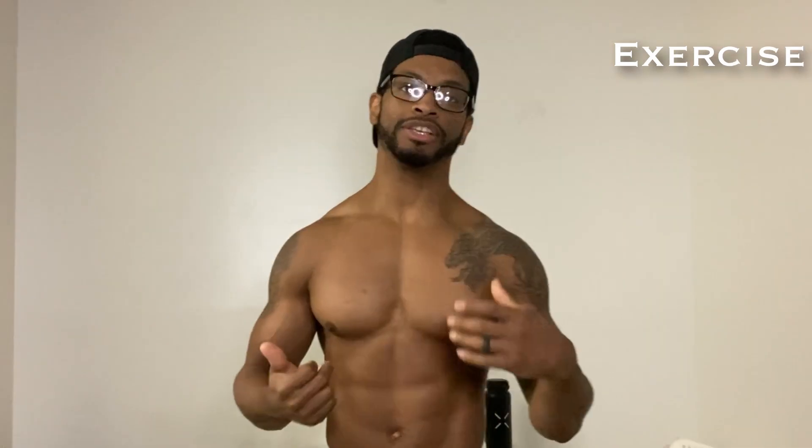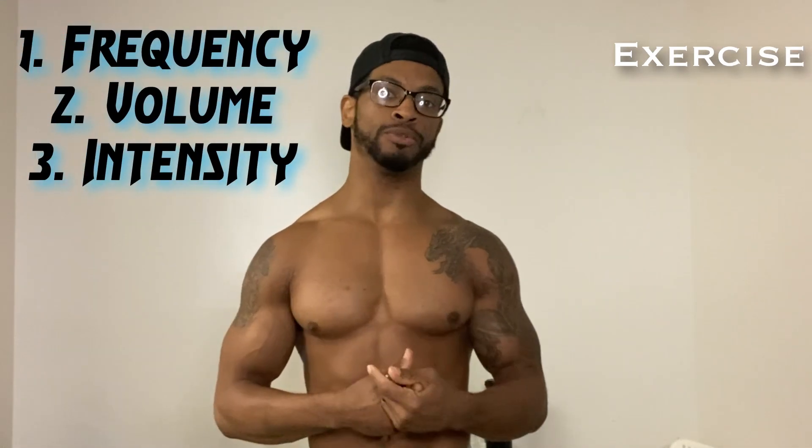So the first thing that's going to be really, really important is how you work out. When we work out, there are going to be three things that you need to pay attention to: frequency, volume, and intensity.